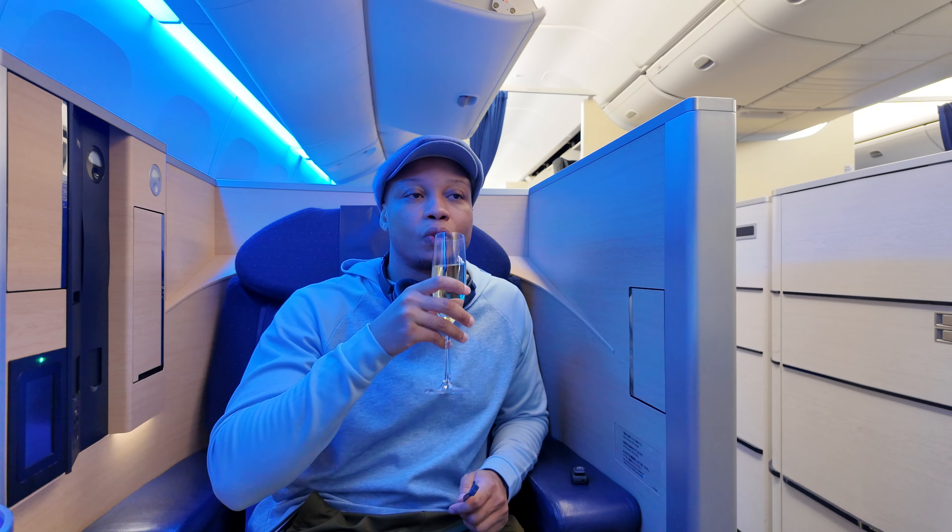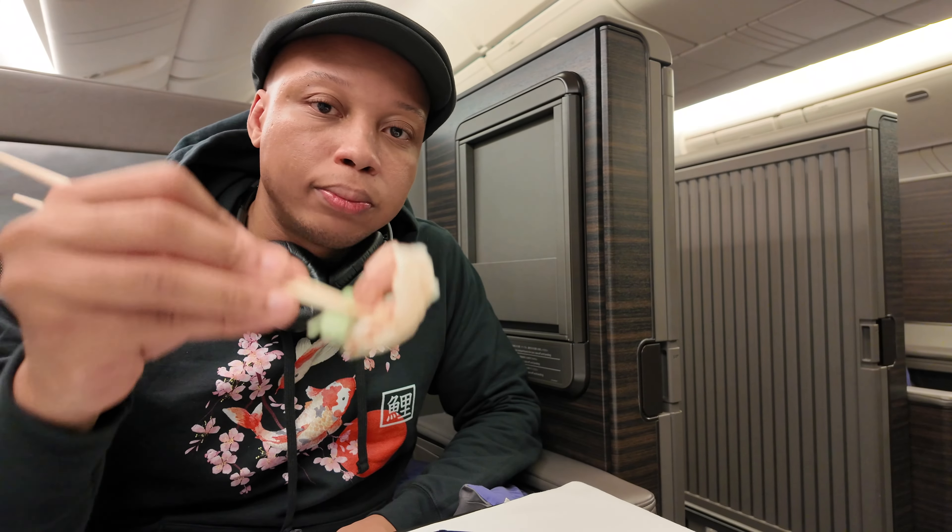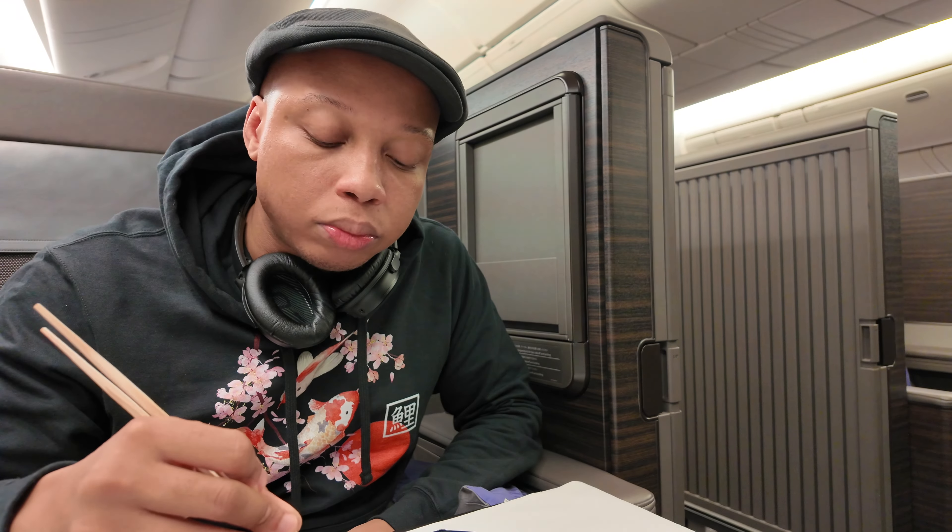Hey guys and welcome back to my channel. Today we're going to discuss how you can get the entire family on a round trip over to Europe for cheap using points and miles. Now in many of my videos and other content creators' videos, we talk about how you can fly around the world in business or in first class for a fraction of the cost that other people are paying using points and miles. It is a really fun and comfortable way to travel and one that I hope everyone can experience at least one time in their life.